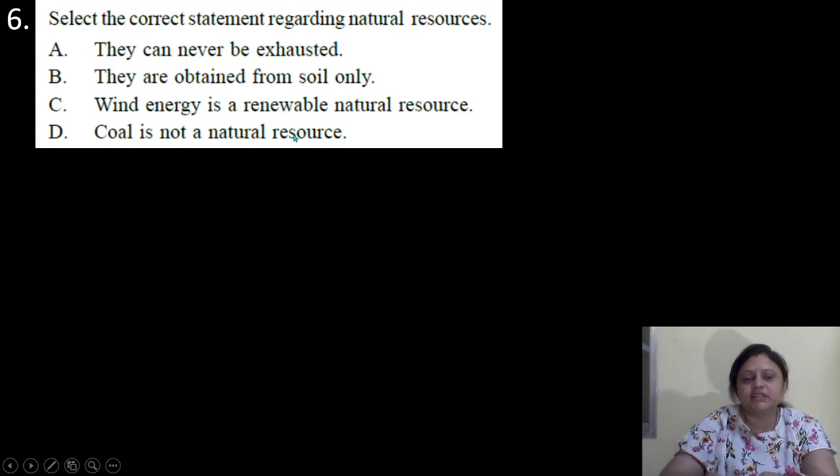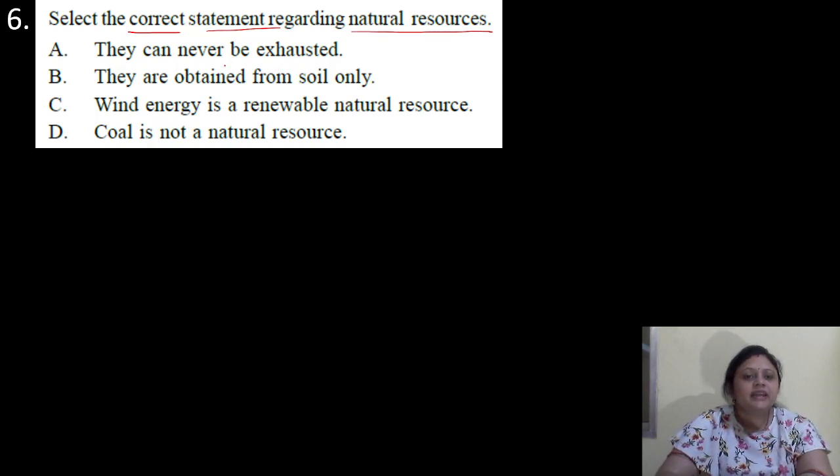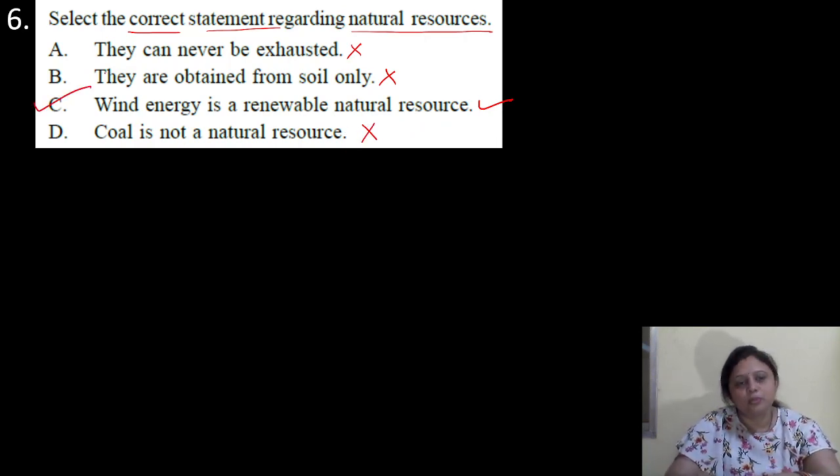Coming to the next question. Select the correct statement regarding natural resources. Options are A: they can never be exhausted; B: they are obtained from soil only; C: wind energy is a renewable natural resource; D: coal is not a natural resource. First, they can never be exhausted — incorrect, if we continuously use them, some can be exhausted. They are obtained from soil only — no, natural resources can be obtained from sun, wind, water. Wind energy is a renewable natural resource — yes, this is correct. Coal is not a natural resource — wrong, coal is a natural resource. So correct answer is option C.